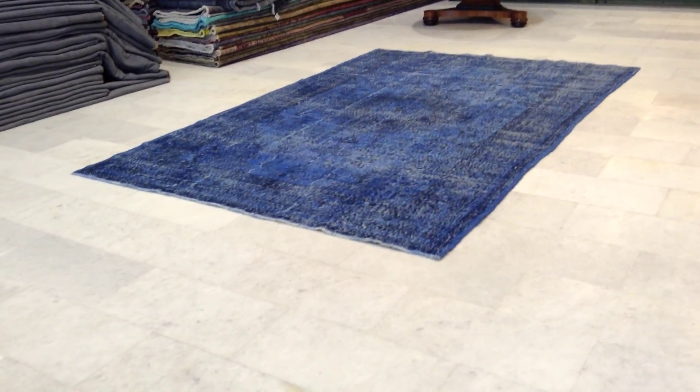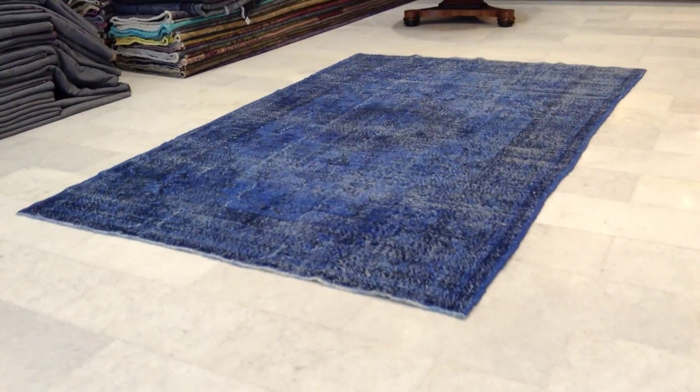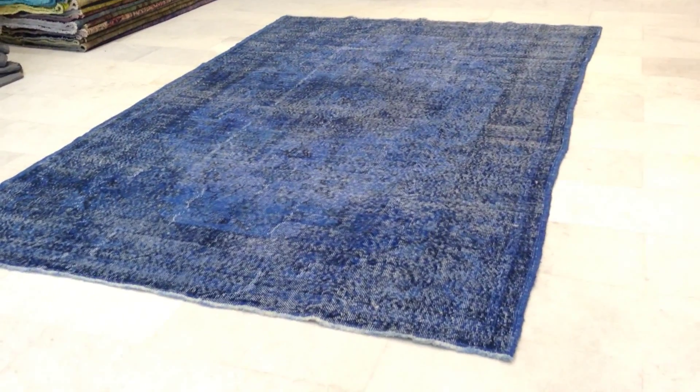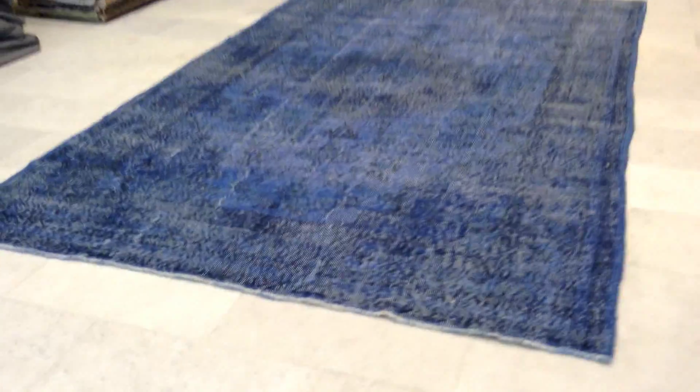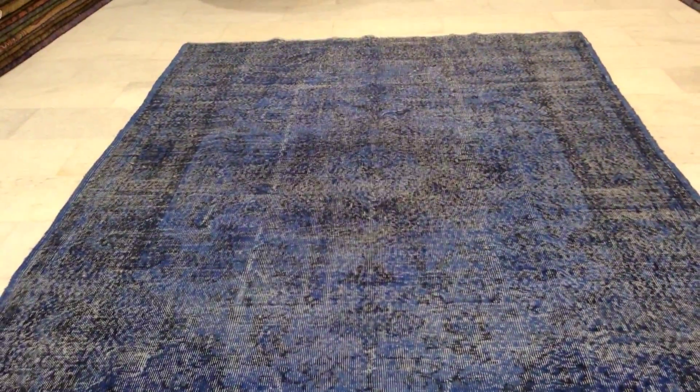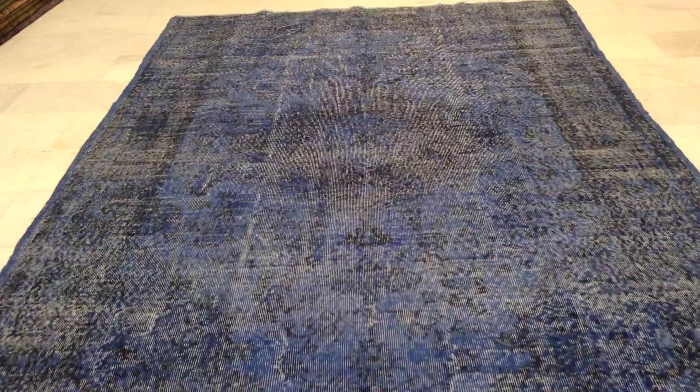This is vintage carpet 5924. It's a handmade Turkish vintage carpet. There's a very beautiful blue jean color tone to it. The design is absolutely stunning because you can just see the outer layers of the original carpet. Beautiful medallion.